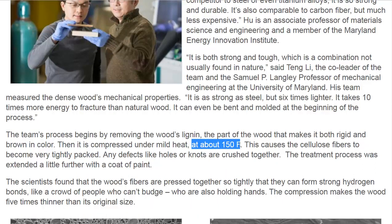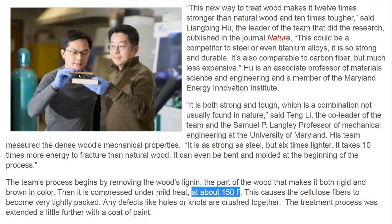This process uses relatively low heat, around 150 degrees Fahrenheit. First, they remove the wood's lignin, and then they compress it.